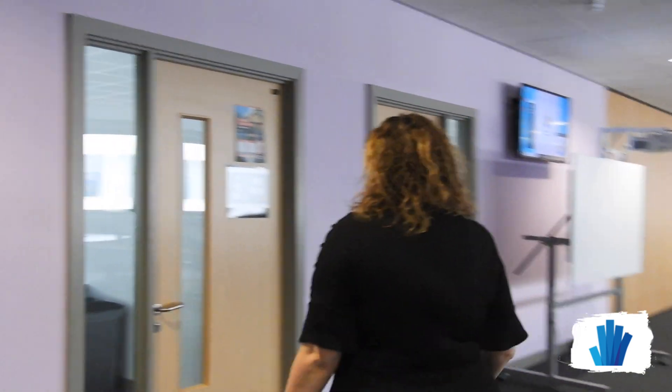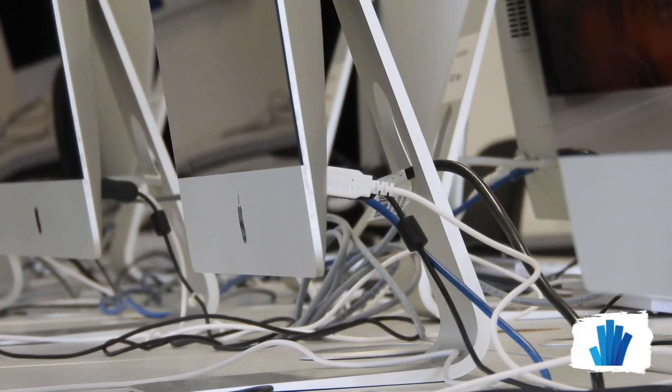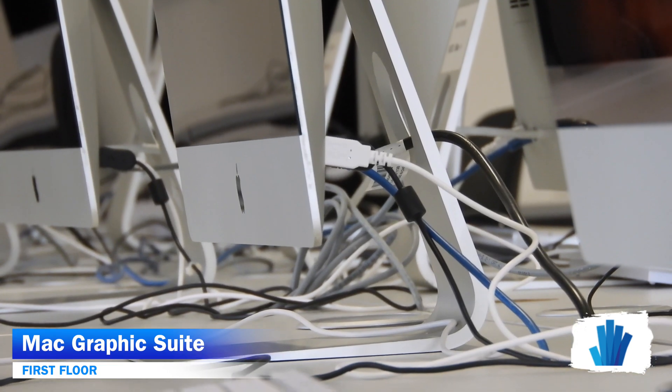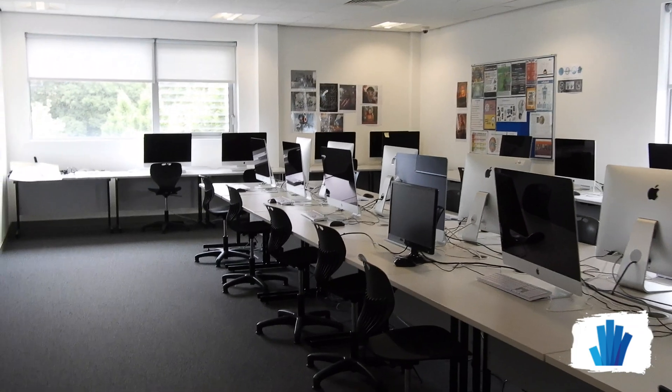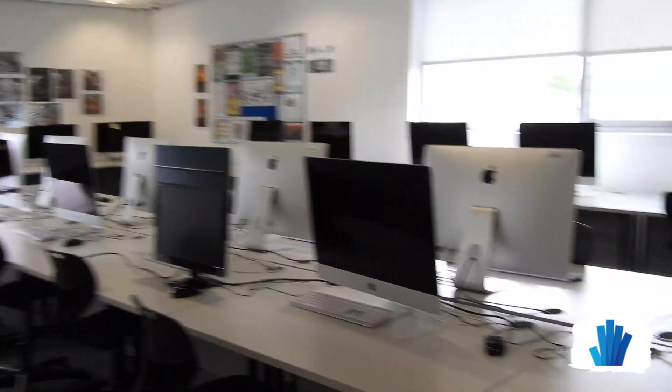We head on through to the room next door. This is the Mac room. Lots of creative things happen in here for our creative and media team. Students make films in here — well, they edit films in here. They've been out and about filming or using the hall or other external facilities to do that.